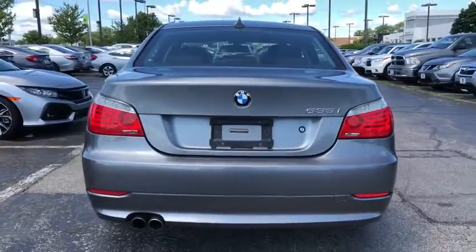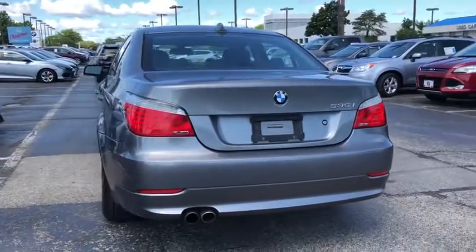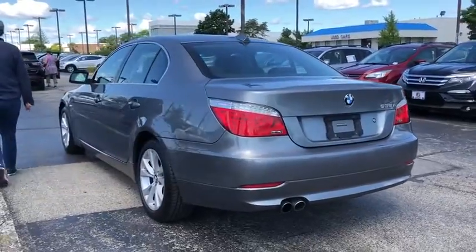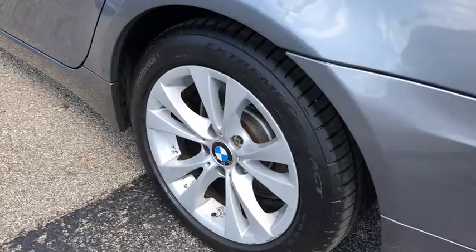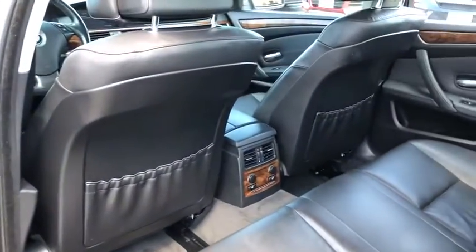Power passenger seat, traction control, dual airbags, leather-wrapped steering wheel, power steering, four-wheel disc brakes, AM FM CD, MP3 radio, security system, electronic stability control, fog lights.